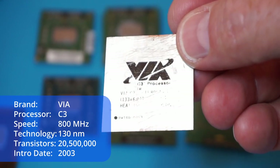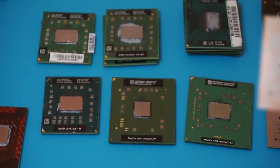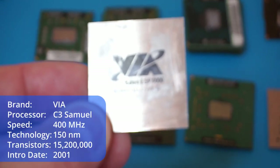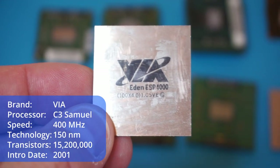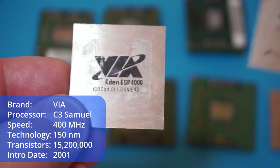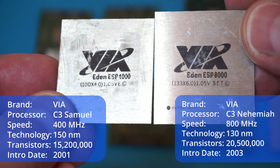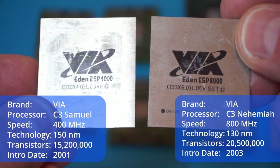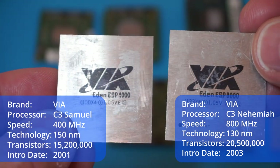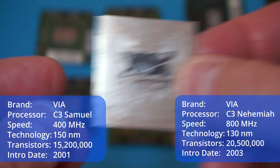This is the VIA C3 — I think it's the 800 megahertz version. And what I really like is this one here — this is great. This is an EDEN ESP 400, so 400 megahertz, a special CPU. And I now also have the 800 megahertz version which is on a different core. VIA is still operating but their CPU semiconductor department was sold to AMD.